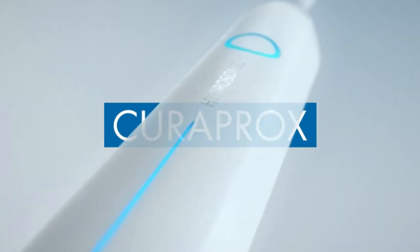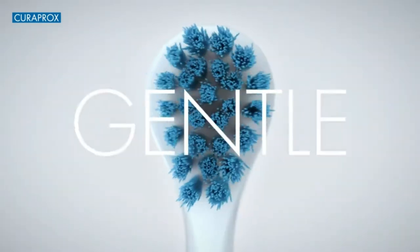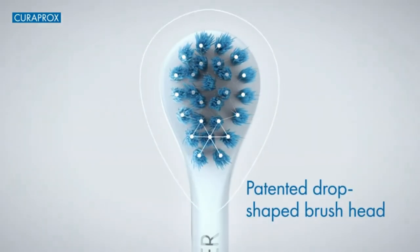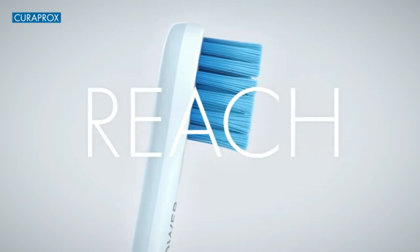Curaprox Hydrasonic Pro Electric Toothbrush. If you want to upgrade your current dental tool condition, can we introduce the Rolex of electric toothbrushes?